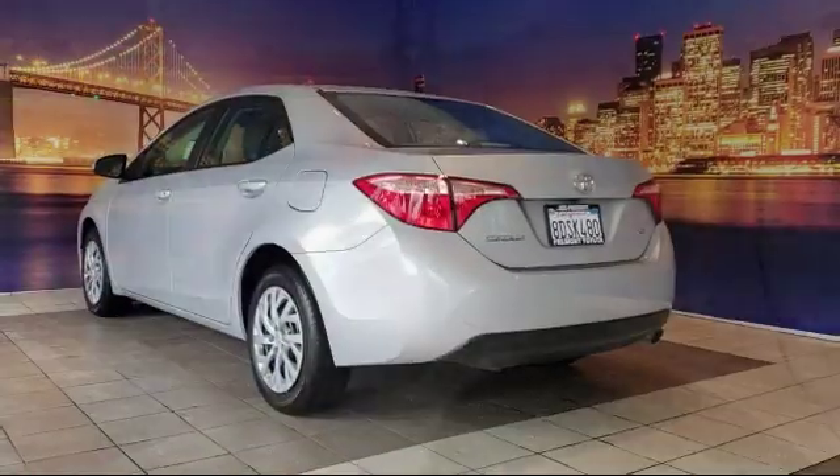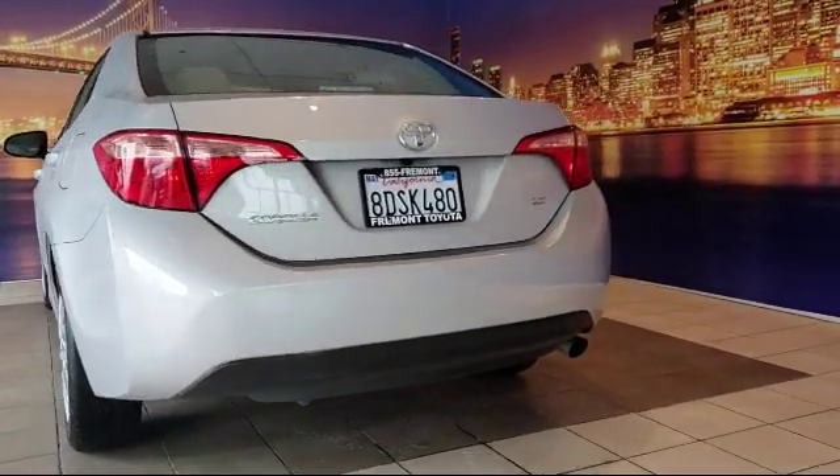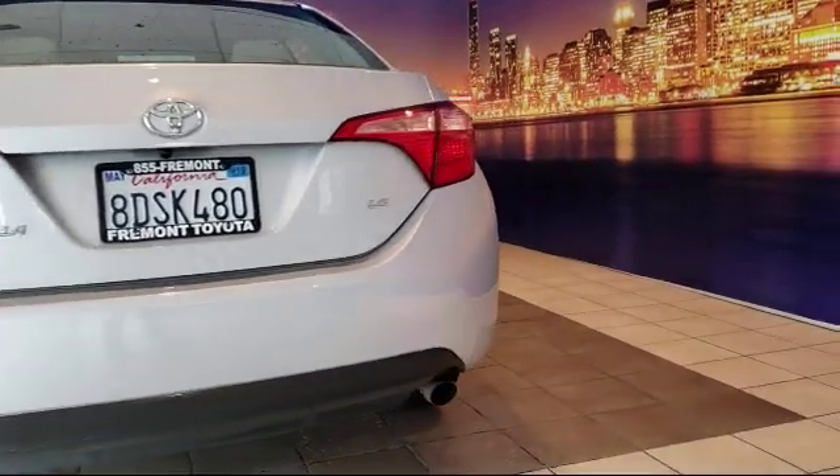It also features traction control, a six-speaker audio system, cruise control, automatic temperature control, and has less than 20,000 miles on the odometer.